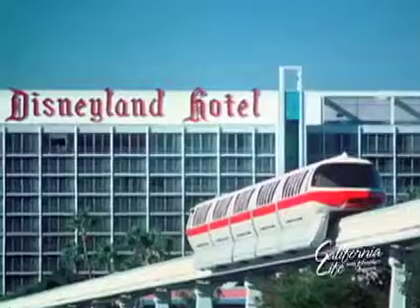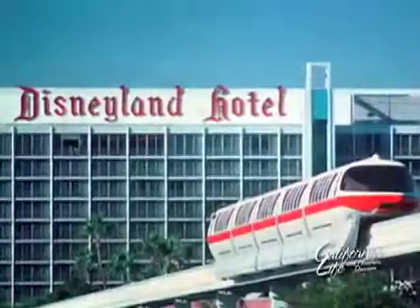When the original Disneyland Hotel first opened back in 1955, there were just seven motels in Anaheim. Back then it had just over a hundred rooms. Soon there will be nearly a thousand rooms, not to mention two brand new dining experiences and this fabulous new pool.